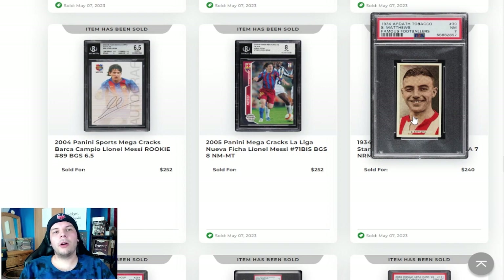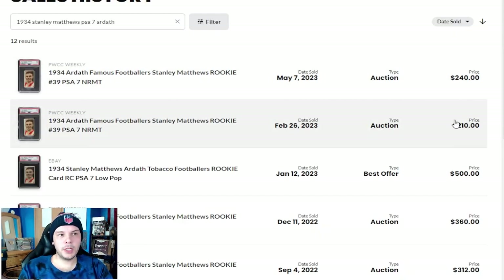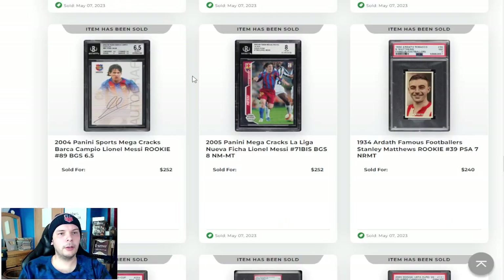Then we have a 1934 Art Out Stanley Matthews. This goes for $240. Last one actually did $210, so a little bit up from there. However, if you want to go from the eBay best offer, $300, $560 before. So up from the low that we've seen lately, but relatively compared to all-time highs, still down, which is to be expected.